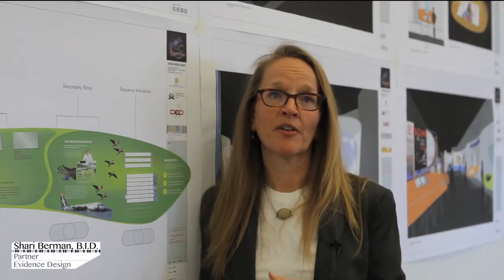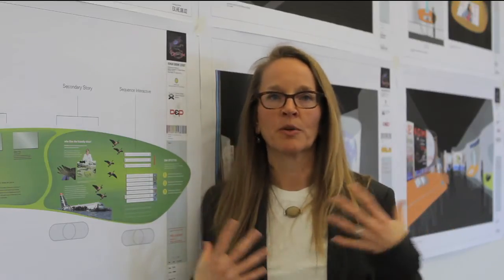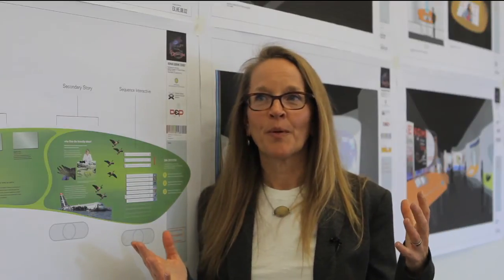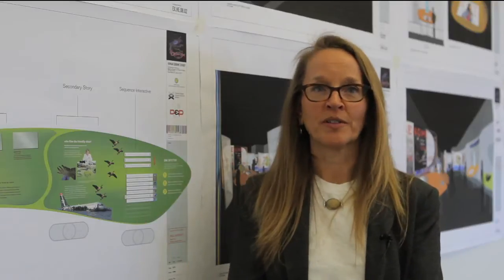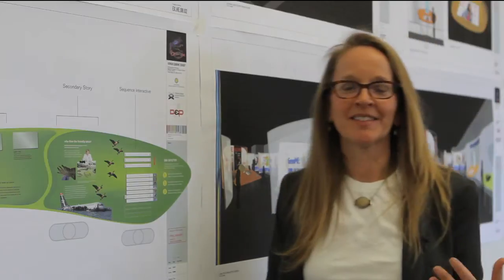I'm most looking forward to seeing all the parts come together. When we design these things, we design them as cohesive ideas — the vertical surfaces working with the horizontal surfaces, working with the interactives, the videos, and the digital interactives. I'm excited to see it built and to see how it all works together. We have a sense of how it works together in the drawings, but it's not the same as seeing the real thing.